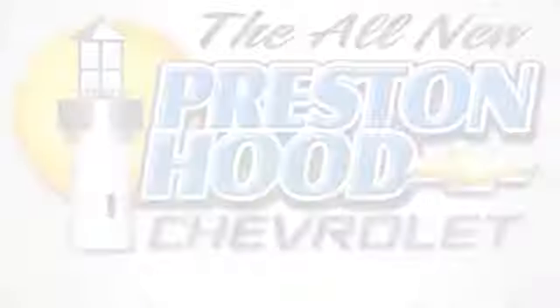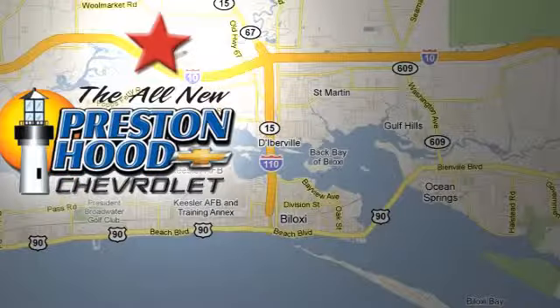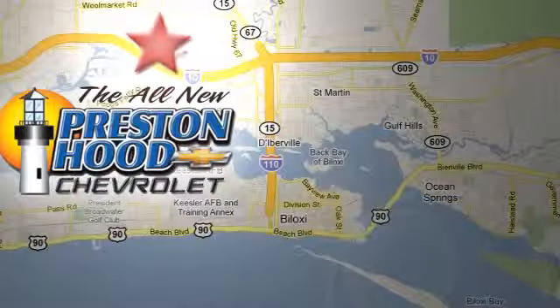The friendly professionals at Preston Hood Chevrolet deliver the best selection, the best service, and the best experience. 11325 Cedar Lake Road in Biloxi, Mississippi.